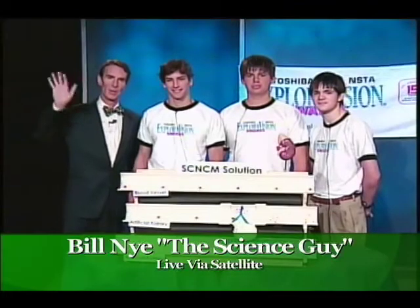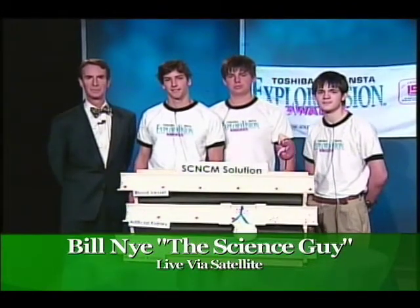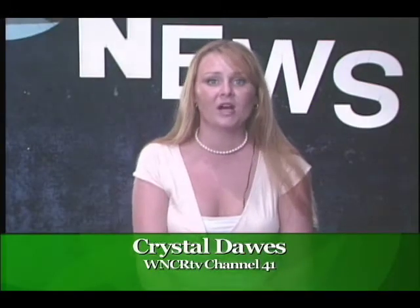Hello, how are you? Good morning, good morning. Bill, is there any way you could tell us a little bit about the ExploreVision competition you're attending in Washington?